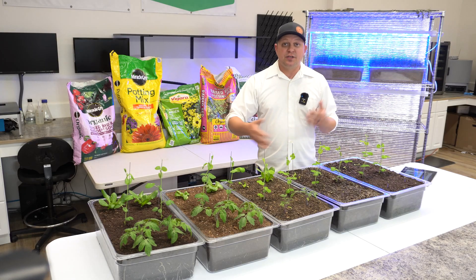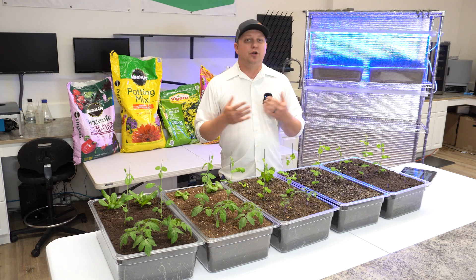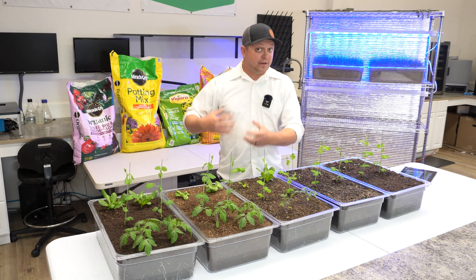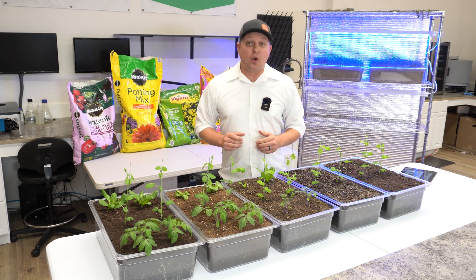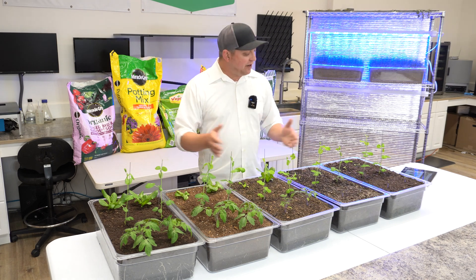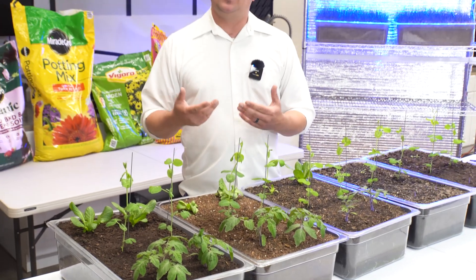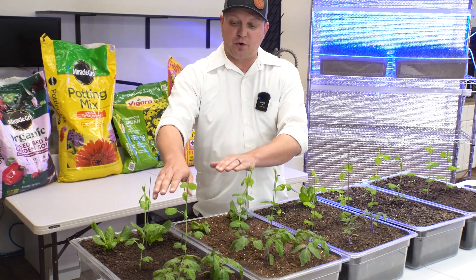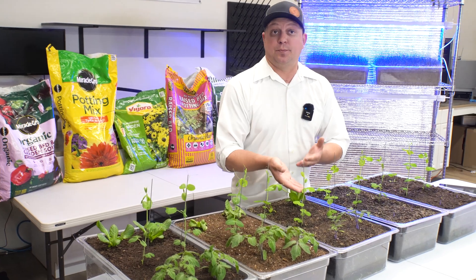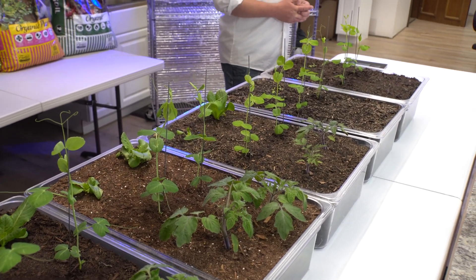Now as we start to look at the peas, let's look at those similarities and differences. Peas are going to use just a little bit less nitrogen than these other species, and as they mature, they're going to start fixing their own nitrogen. My suspicion is they're not quite doing that yet, but their lower nitrogen requirement overall kind of masks the differences we see here. We do see some differences though in leaf color — in both of the Miracle-Gro treatments we've got a nice dark green, and we are starting to see a lack of green, or some chlorosis, in the Vegoro as well as both of our Kellogg treatments.